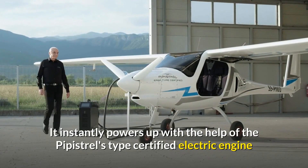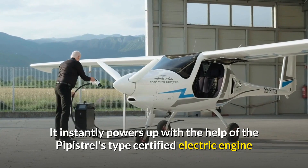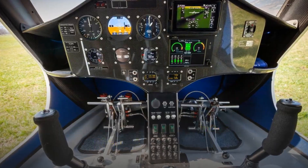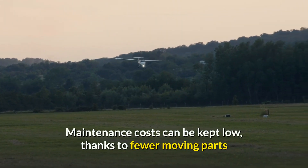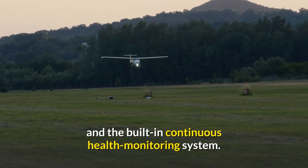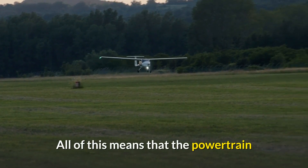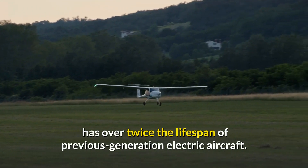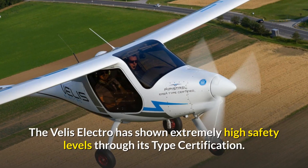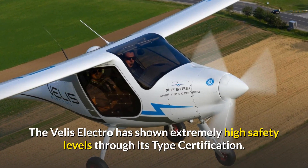It instantly powers up with the help of Pipistrel's type-certified electric engine and offers a simplified and intuitive interface in the cockpit. Maintenance costs can be kept low thanks to fewer moving parts and the built-in continuous health monitoring system. All of this means that the powertrain has over twice the lifespan of previous-generation electric aircraft. The Velis Electro has shown extremely high safety levels through its type certification.